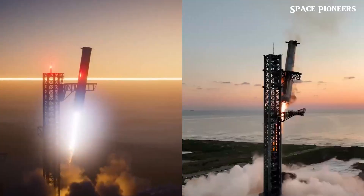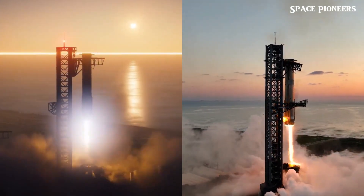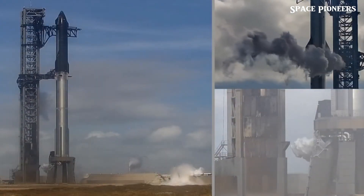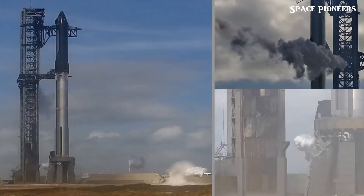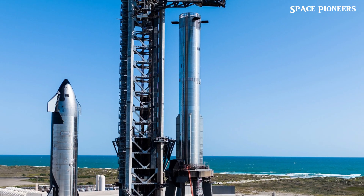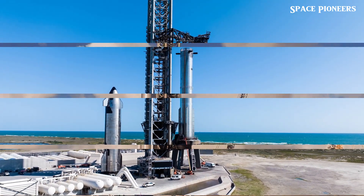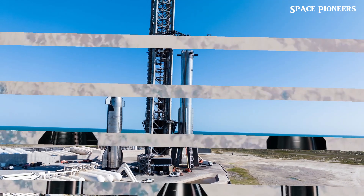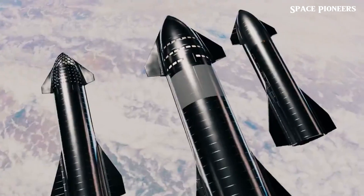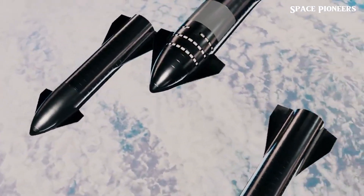What makes Flight 6 truly special is its lineup of groundbreaking objectives. First and foremost, SpaceX will once again attempt the jaw-dropping maneuver of catching the Super Heavy booster mid-air using the colossal chopstick arms. If successful, this innovation could redefine rocket reusability, slashing costs and paving the way for more frequent launches. Simultaneously, Starship will aim for a precise, controlled vertical landing — perfecting techniques needed for missions to the Moon, Mars, and beyond.